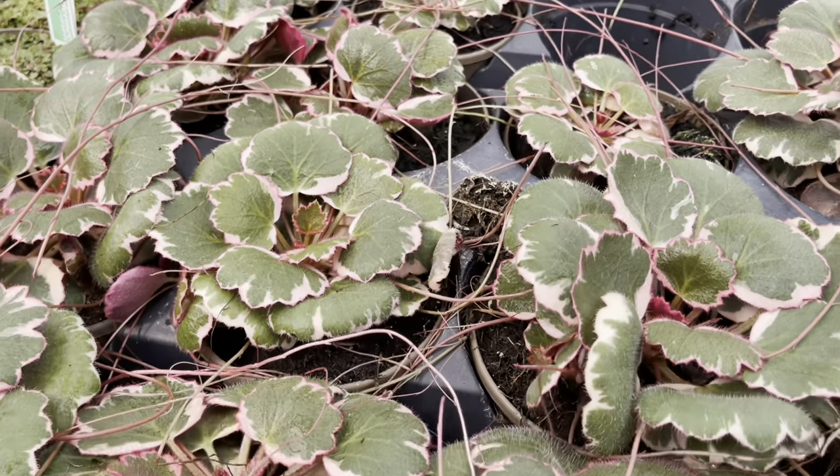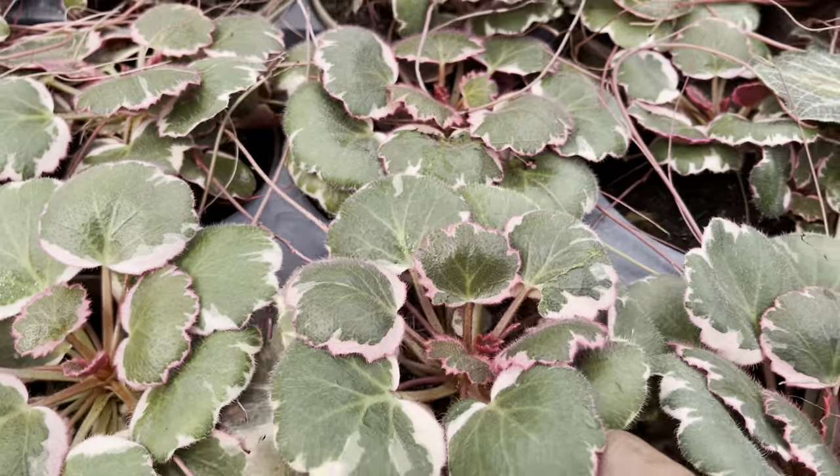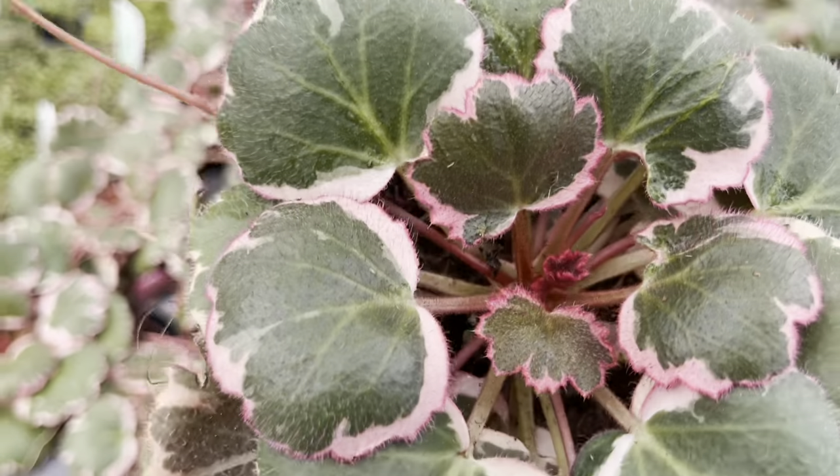These little gems are hard to find. It's a variegated strawberry begonia for $20, and they have a limit on these guys — you can only purchase one at a time.